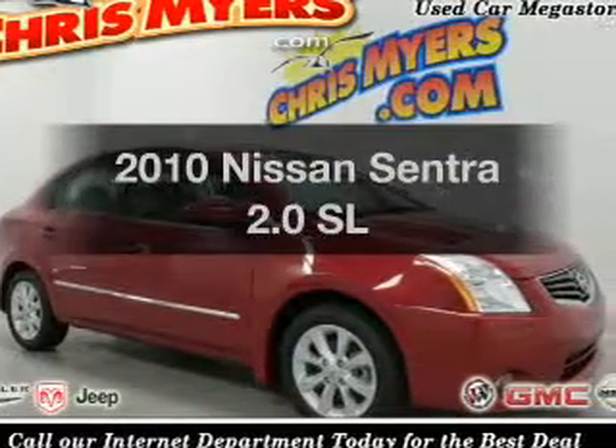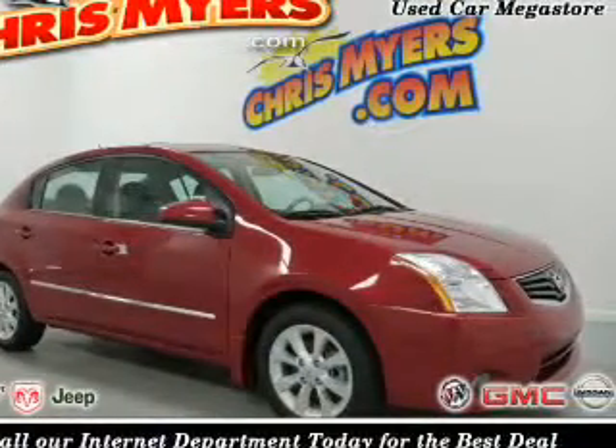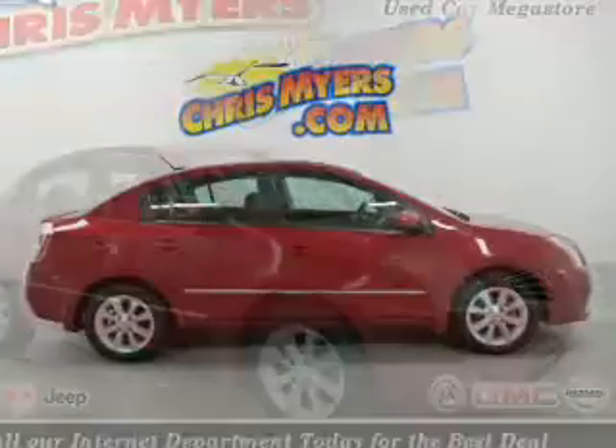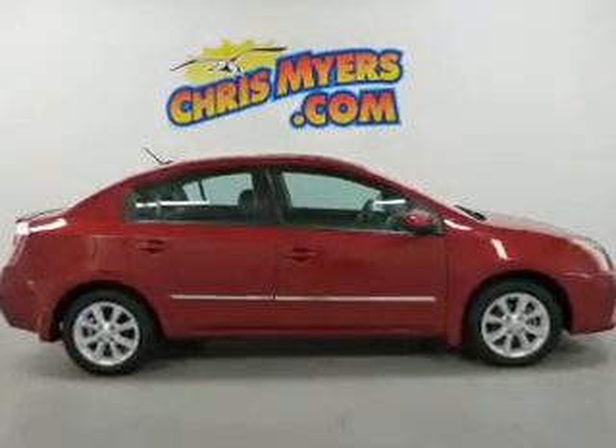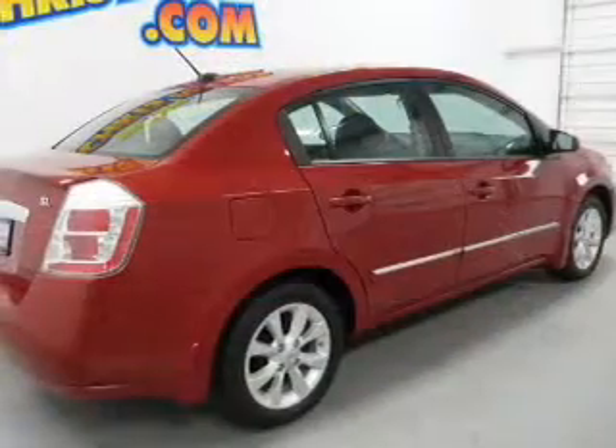Introducing the 2010 Nissan Sentra — everything you need under one roof with this great vehicle. The powertrain includes front wheel drive with an efficient four-cylinder engine driven by an automatic transmission.